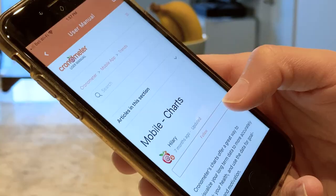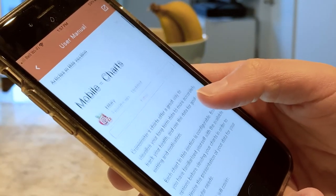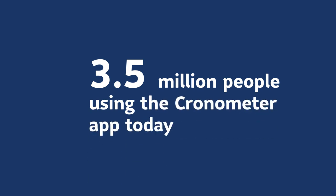You can track 82 micronutrients and more than 300,000 foods using this tool, and there's a built-in help center as well. Fun fact: there are more than 3.5 million people using the Cronometer app today — that's a lot of people!